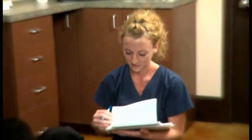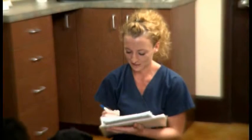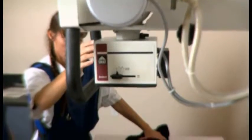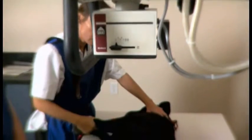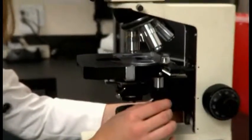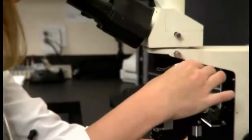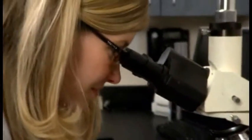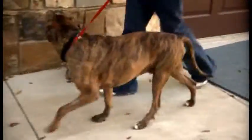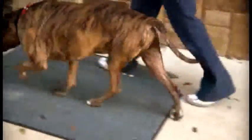How is degenerative joint disease diagnosed? A thorough history and physical examination helps to localize the affected joints. Definitive diagnosis of this condition requires an x-ray of the affected joints. In more complicated forms of arthritis, a joint fluid sample must be obtained and examined microscopically.